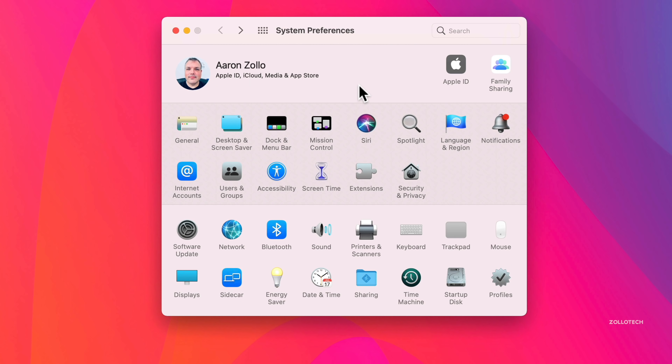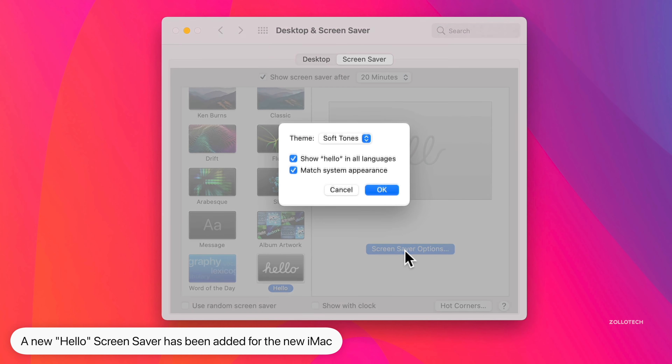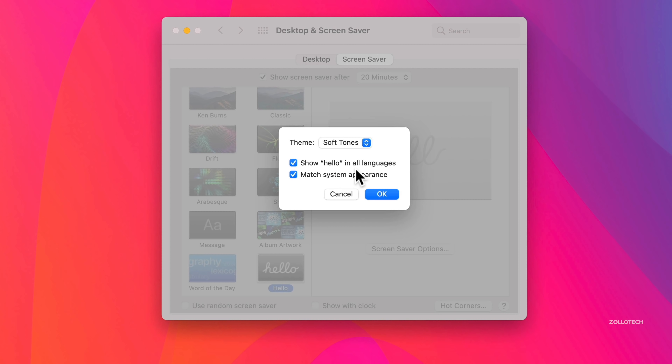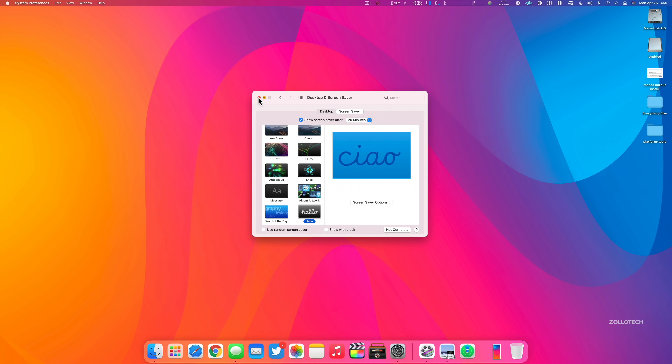Another change relates to the new iMacs. You can't see this right away — you have to add it, and I'll leave instructions in the description below. But if you go to Desktop and Screen Saver, click on Screen Saver, there's now a new Hello screen saver. Under Screen Saver Options, you can see soft tones, spectrum, minimal, or all — and options to show Hello in all languages and match system appearance, with all the different colors available.